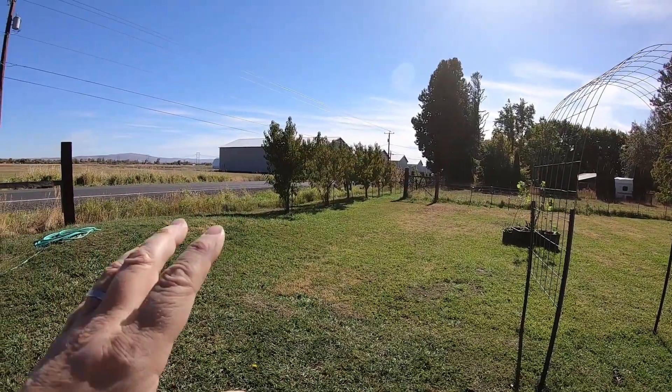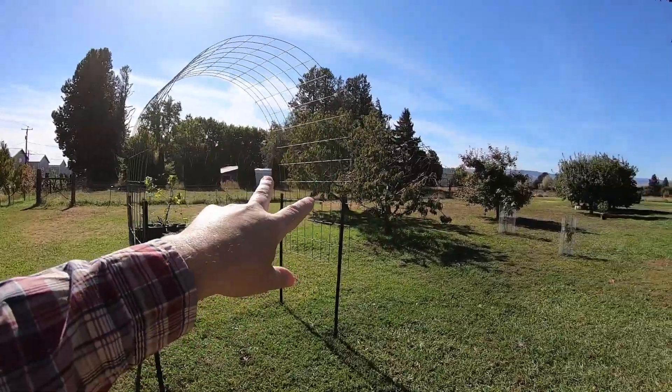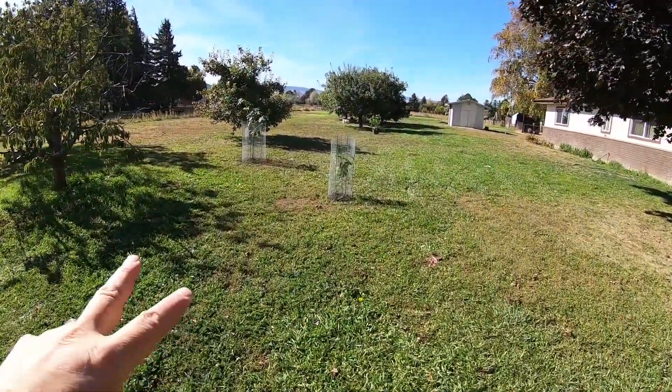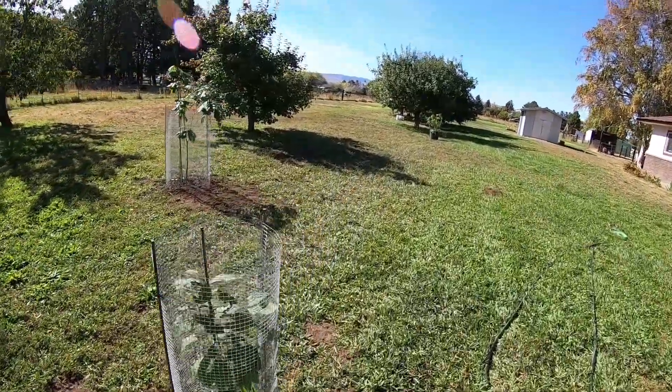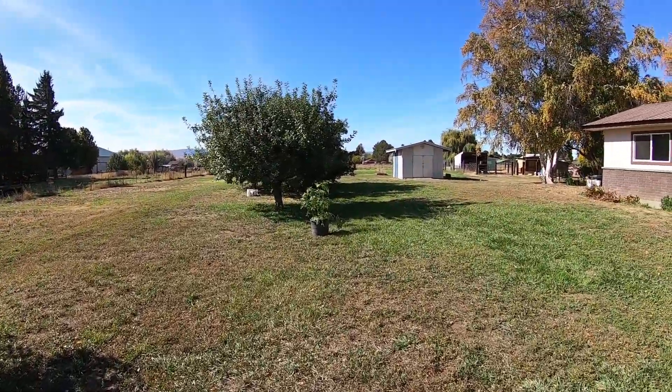Along the road here we have peach trees and apple trees, and then two cherry trees over here. We just planted our two pawpaws to keep filling in the orchard. We plan on getting more trees — that's an apple tree, and then we have apple trees down here.